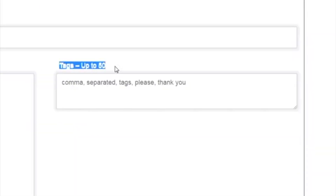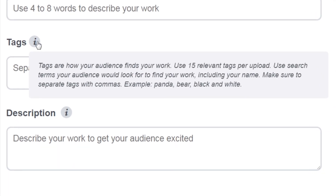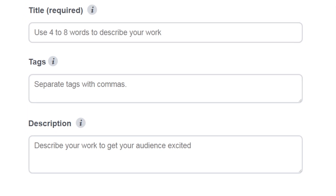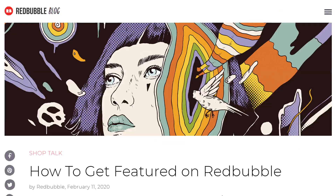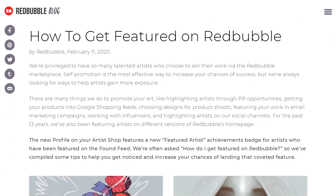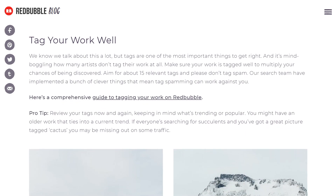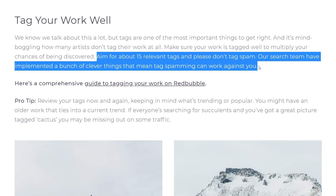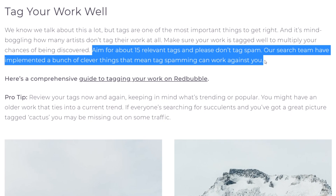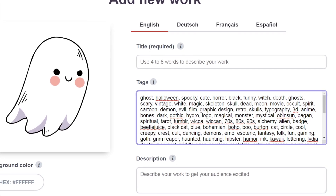The tag box used to say up to 50 above it, but Redbubble got rid of it and now suggests using 15. You can still enter 50, but more tags doesn't mean more exposure. Redbubble indicated that if you choose around 15 relevant tags, the algorithm prioritises your work in the search results as more relevant compared to people that use 50 tags. In a 2020 article, they confirmed that their search team implemented things that mean tag spamming can work against you. Less is more, and you shouldn't purposefully fill up the 50 tag limit just because you can.